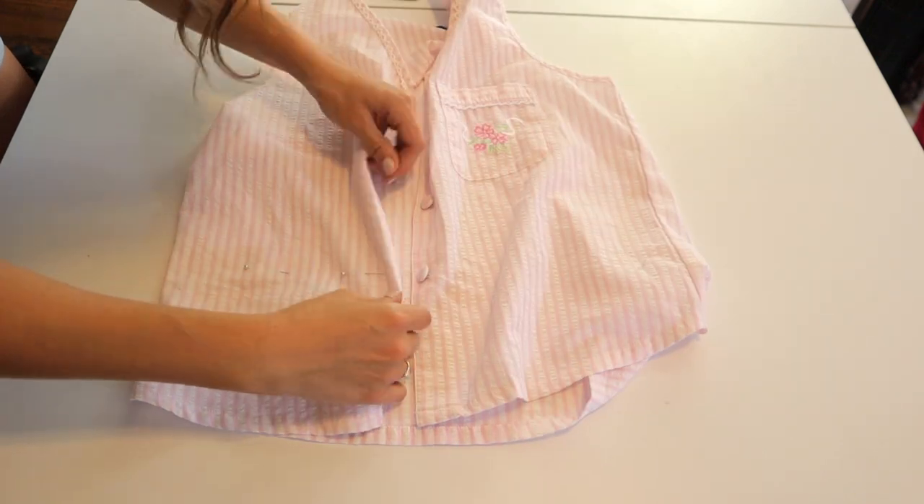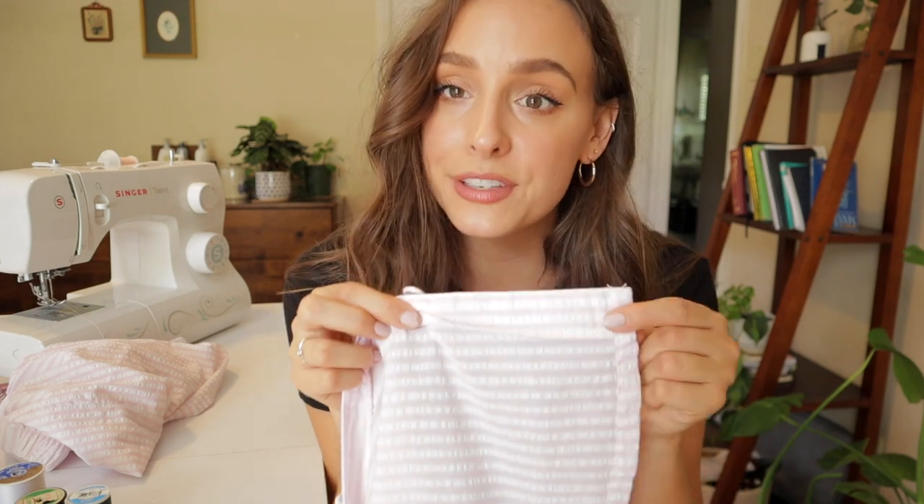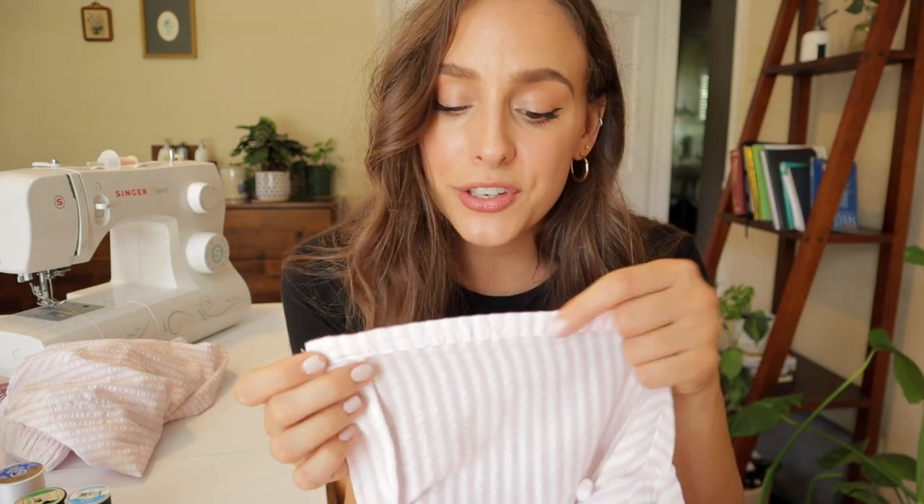And last but not least, this Singer Talent sewing machine — that's what we're going to be using today. We're going to start with the pajama set, only because I already have pink thread in my machine. I'm going to lay the top out and figure out where I put my pin, but first we need to figure out the hem allowance.